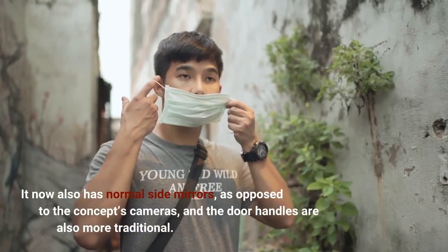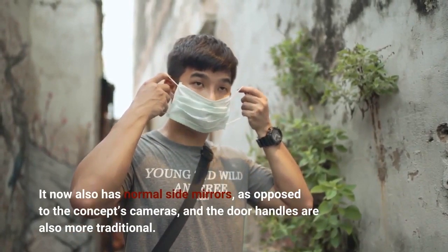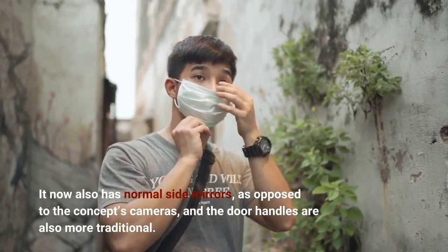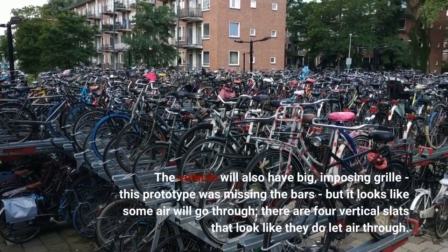It now also has normal side mirrors, as opposed to the concept's cameras, and the door handles are also more traditional. The vehicle will also have a big, imposing grille.